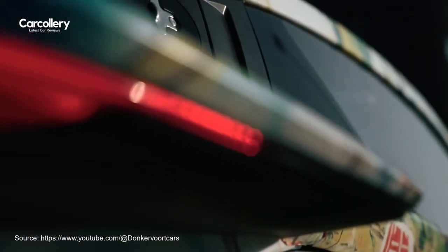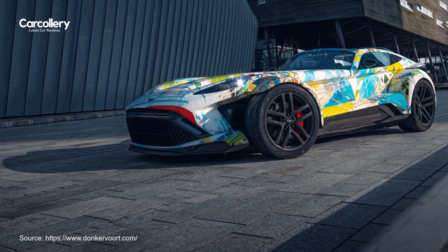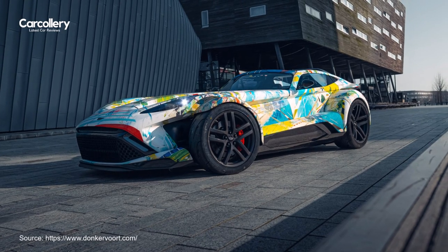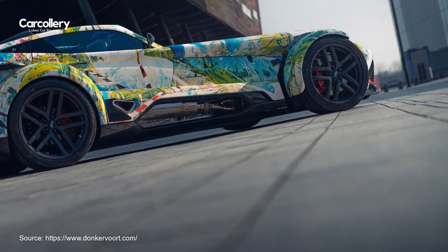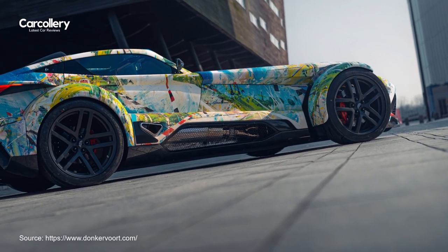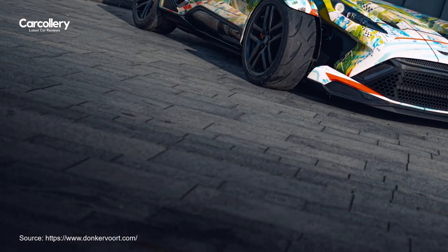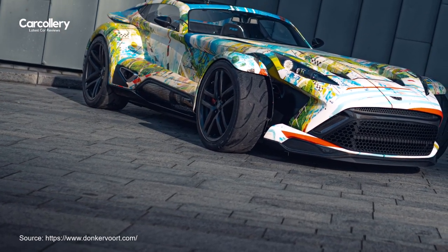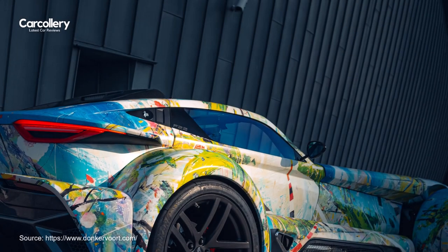The F22 Art Edition embodies the fusion of automotive engineering and personal expression, initiated by Cees Lubbers, a dedicated member of the Donkervoort community. Lubbers sought to encapsulate his passions and happiness in an artwork for his gallery, which he then envisioned recreating on his F22. This collaboration with Donkervoort epitomizes the brand's commitment to crafting supercars that bring joy to their owners.